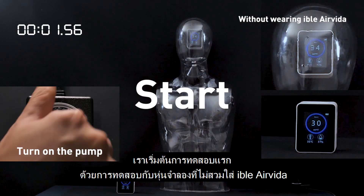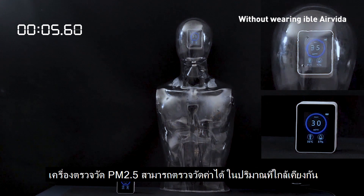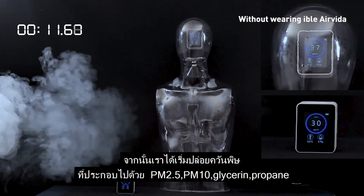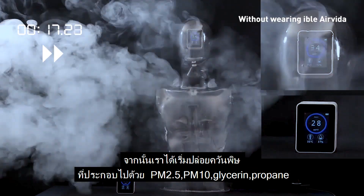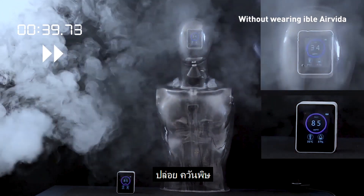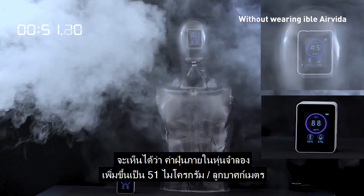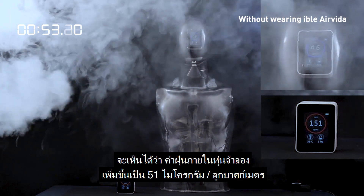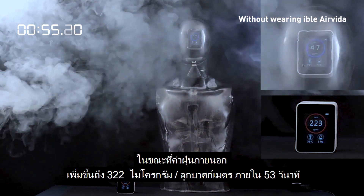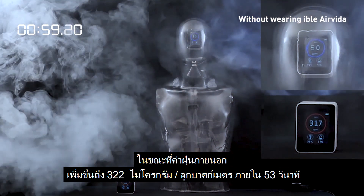First, we will begin the experiment without wearing Eibol Air Vita. Initially, we can see that the values of those two PM2.5 detectors are very close. Then we start to generate exhaust gas. The inside value soon increased to 51 micrograms per cubic meter, while the outside value is 322 micrograms per cubic meter within 53 seconds.